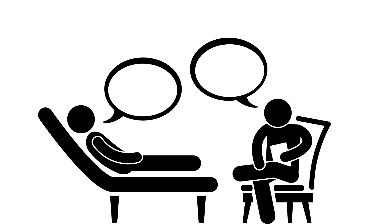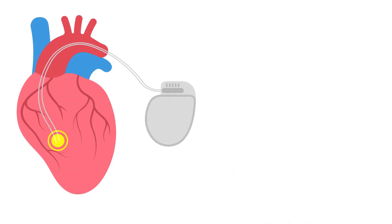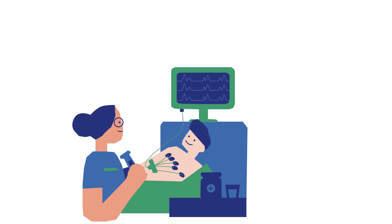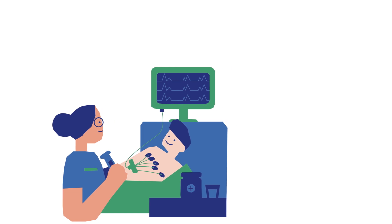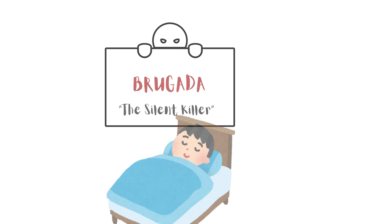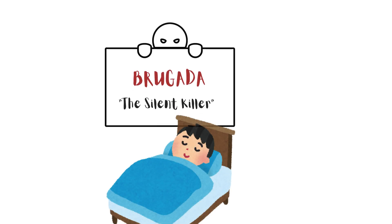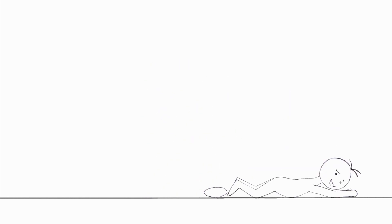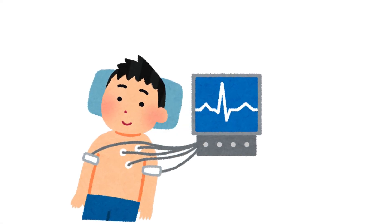If Brugada is confirmed, treatment often involves an implantable cardioverter defibrillator, or ICD — like a life-saving backup plan for the heart, ready to jump into action if those dangerous rhythms appear. The role of the ECG in diagnosing Brugada syndrome can't be overstated. Spotting those patterns early could be the difference between a regular follow-up and a potentially life-saving intervention. Brugada syndrome is called the silent killer because it hides behind a facade of normalcy, waiting for the right moment to cause sudden cardiac death. That's why early detection through ECG is so crucial.